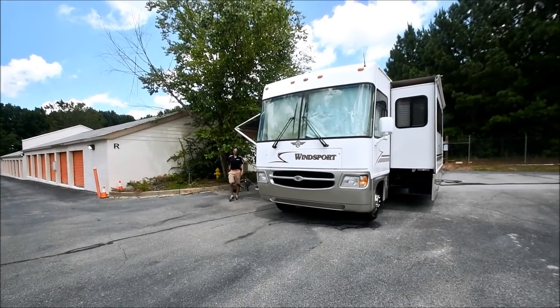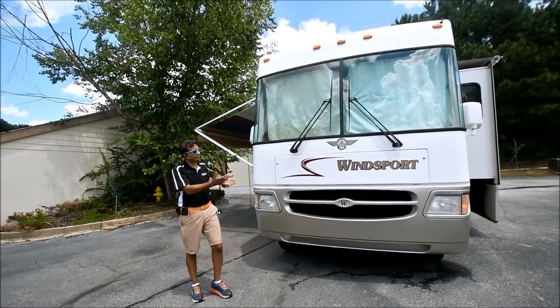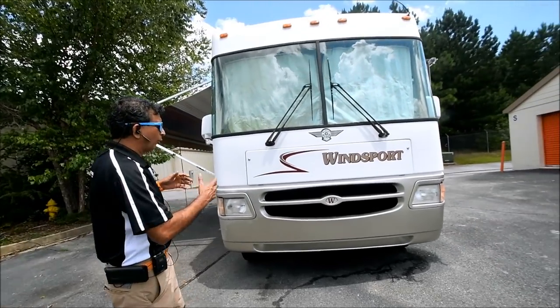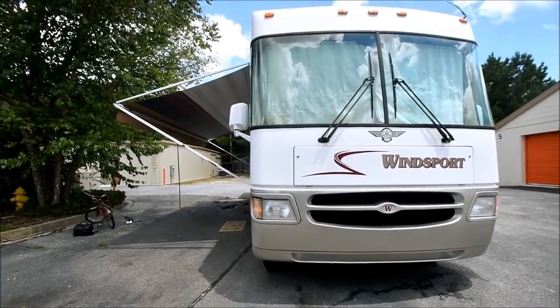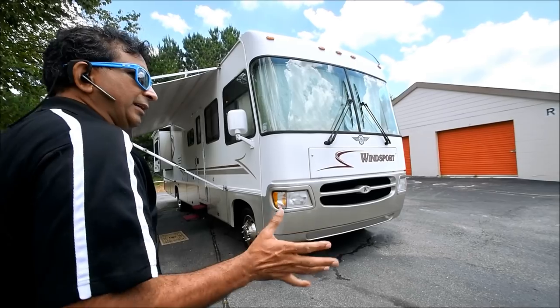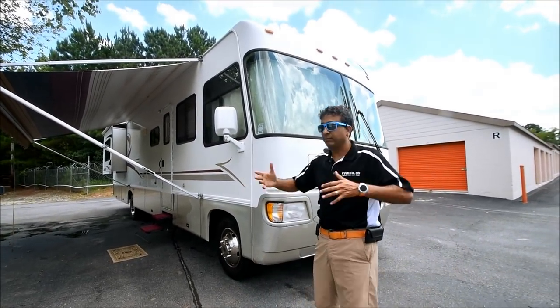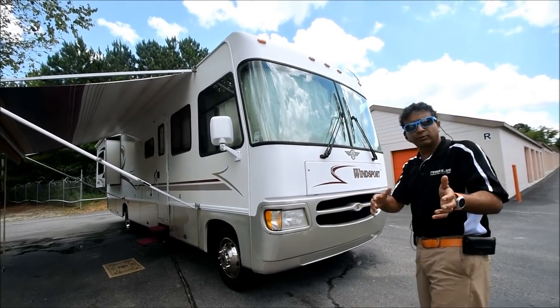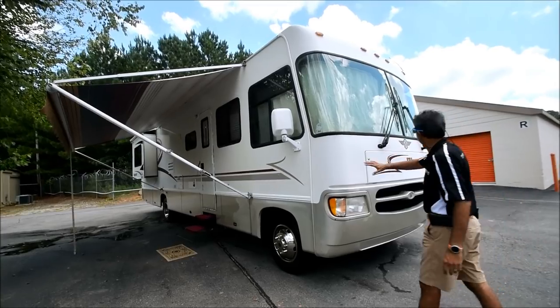Hello and welcome to the YouTube channel of RVMax.us where we present videos to show motorhomes in more detail than just pictures. Pictures do thousands of words, video does millions of words, and when you come look at the motorhome they do zillions of words. Let's start talking about this 2000 Wind Sport.